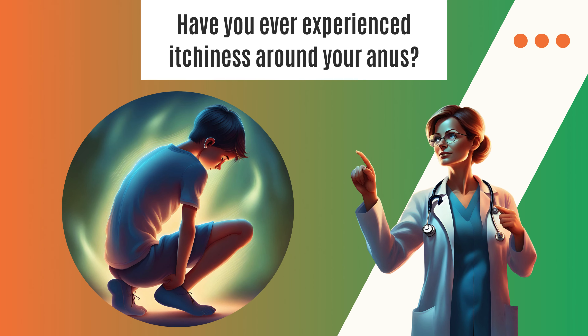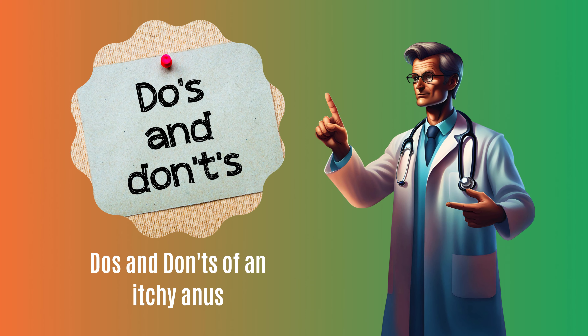Have you ever experienced itchiness around your anus? Today, I will tell you about the do's and don'ts of an itchy anus. Let's dive in.